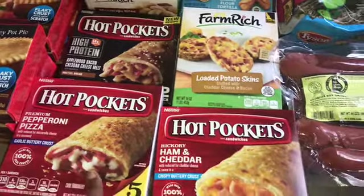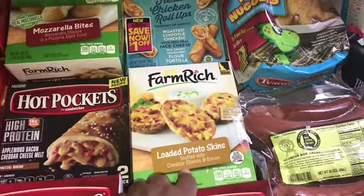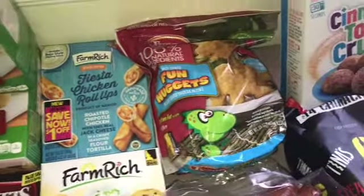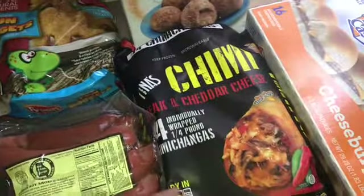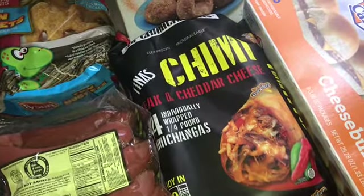Some pepperoni pizza hot pockets, some ham and cheddar, some loaded potato skins, some chicken roll-ups, some fun nuggets, some Georgia Boy smoked sausage. We've never seen these before but these are some chimichangas.